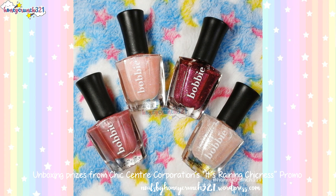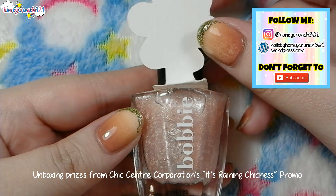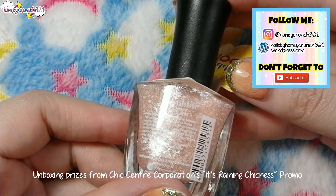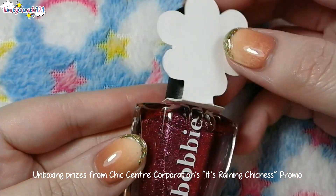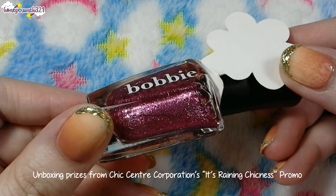Now let's take a look at these Bobby nail polishes. First we have Leila — it has different sizes of white confettis with shimmers on it and a sheer bright pink shade. Next is Zalia — it's packed with magenta micro glitters and silver shards on a clear base.